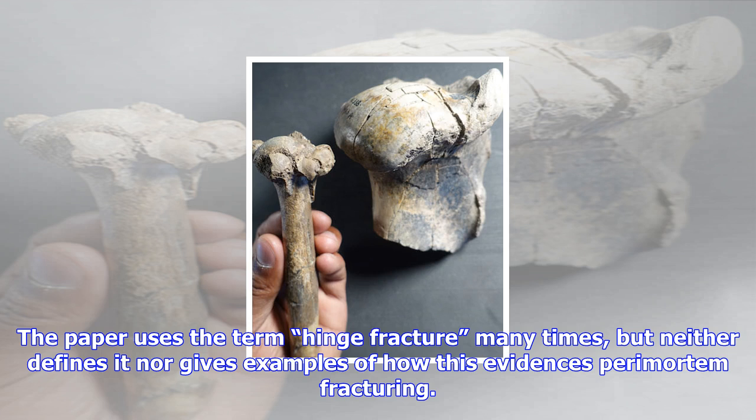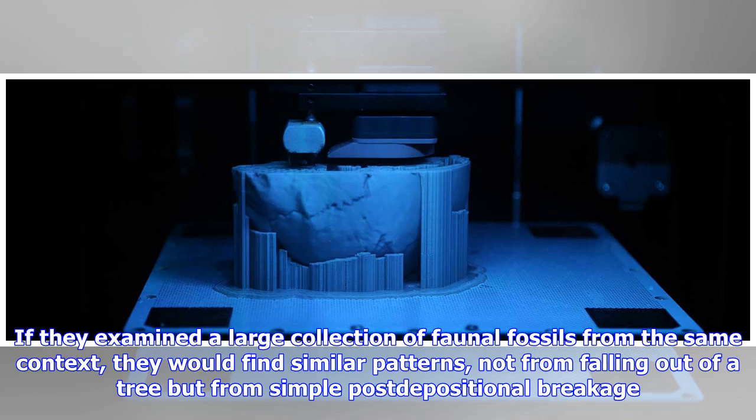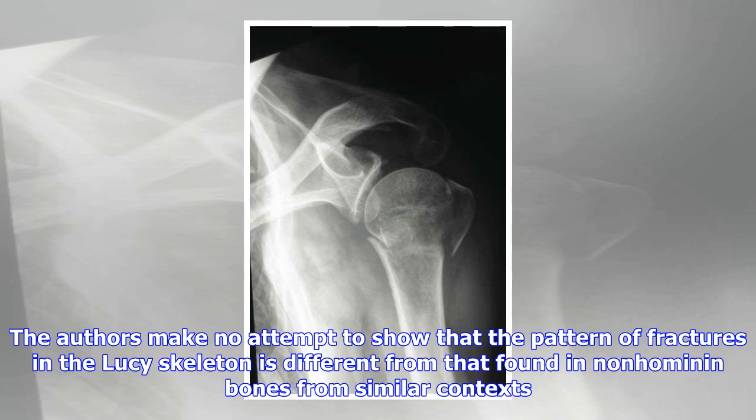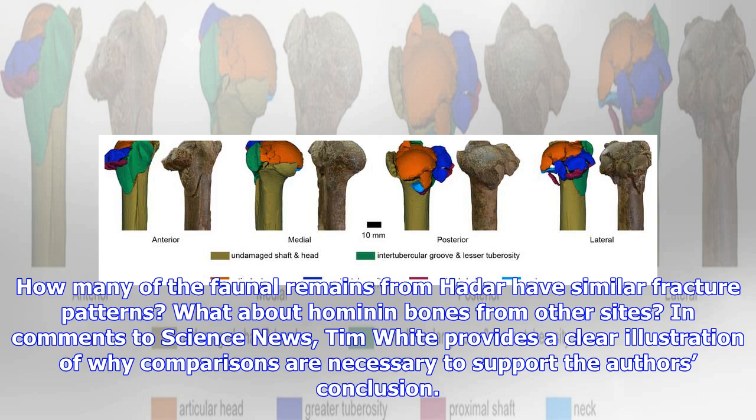The lack of comparison is a fatal deficit of the paper. The authors make no attempt to show that the pattern of fractures in the Lucy skeleton is different from that found in non-hominin bones from similar contexts. How many of the faunal remains from Hadar have similar fracture patterns? What about hominin bones from other sites? Tim White provides a clear illustration of why comparisons are necessary. Here in a photo is Lucy's right proximal humerus compared to a fossil horse humerus. The horse did not fall from a tree.